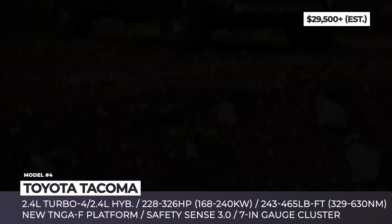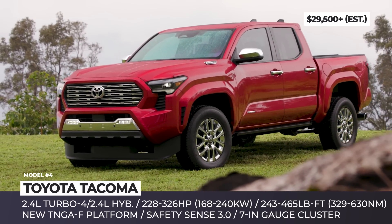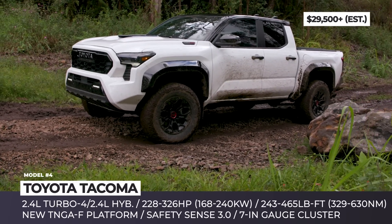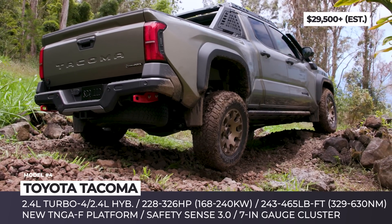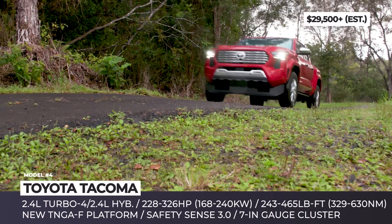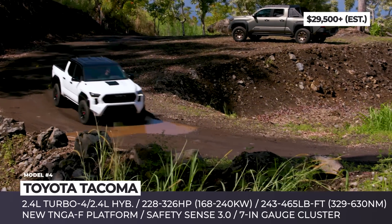Toyota Tacoma. Entirely new for 2024, Toyota's mid-size best-seller is ready to further enhance its leading status on the U.S. market. The new generation is underpinned by the TNGA-F architecture already used in the recently redesigned Tundra and Sequoia. The upgraded chassis is stronger and lighter, enabling improved handling of the truck's increased power and advanced off-road capabilities.